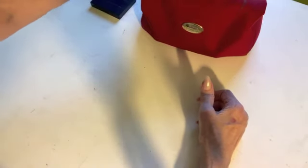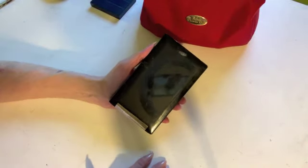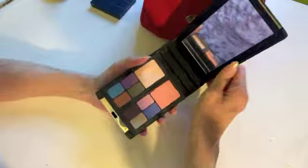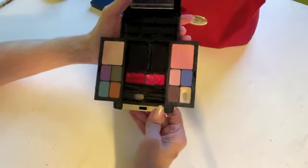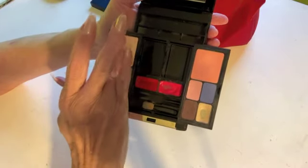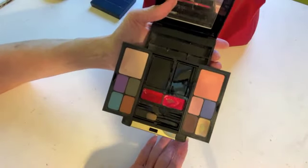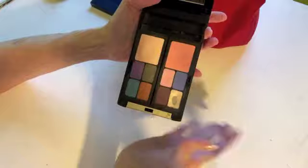Do you ever go traveling internationally and see these in the duty-free? These sets where you've got everything — a brush or powder applicator, powder, blush, eyeshadows, lip liner, mascara, and lip color — because that's everything you really need. They're usually very reasonably priced compared to buying products individually. This was one of those I got from the duty-free.